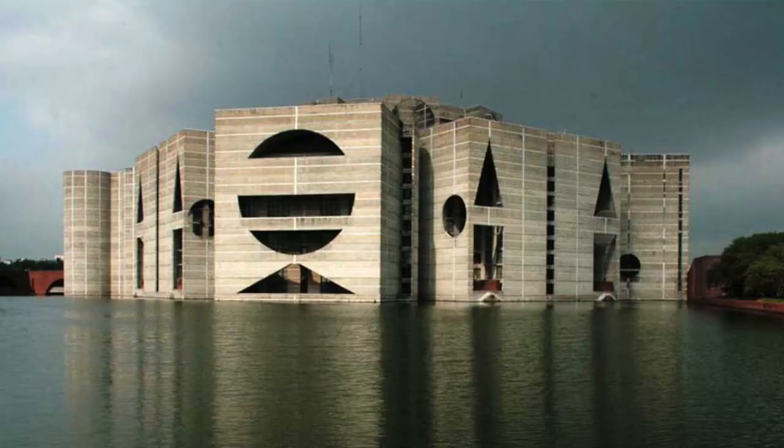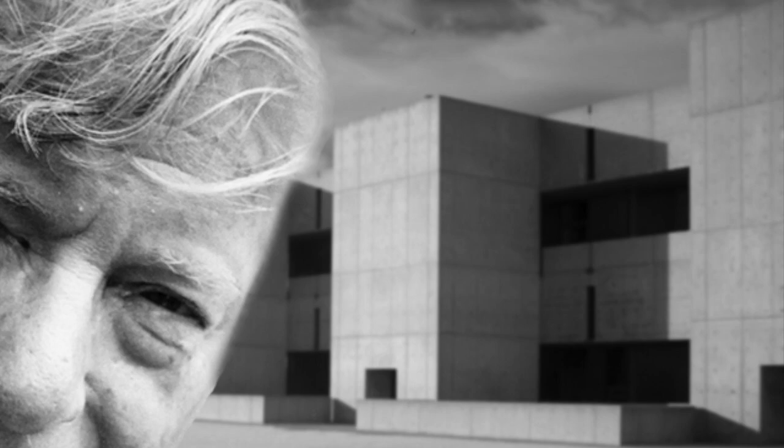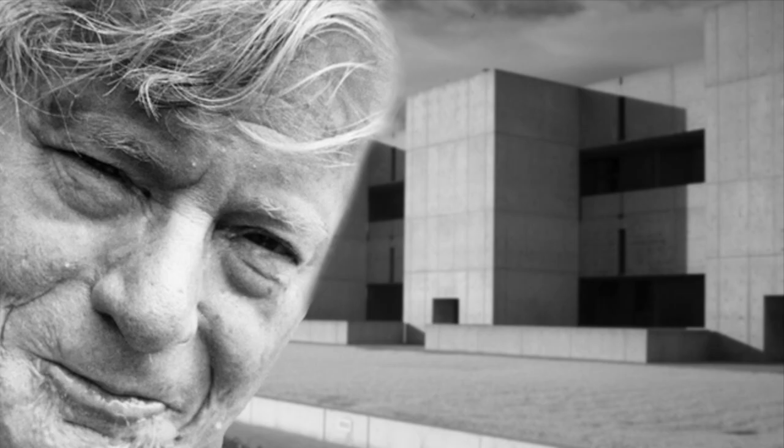Kahn's philosophy of architecture is that it is the thoughtful making of spaces. When approaching a new project, he would ask himself, what does this building want to be? He thought about how the space was to be used and how the space should feel once it is completed. For Kahn, the use of indoor and outdoor spaces was very important. He had an affinity for natural lighting. According to him, no space architecturally is a space unless it has natural light.